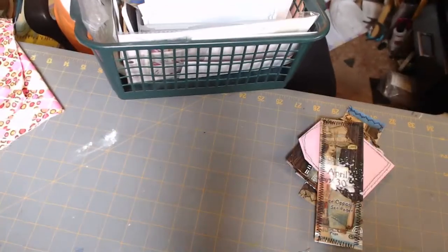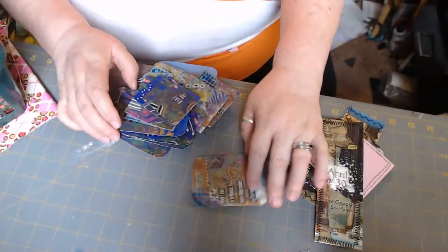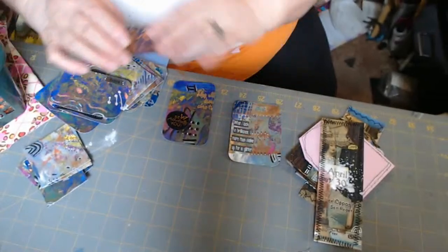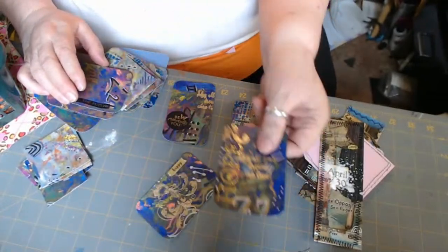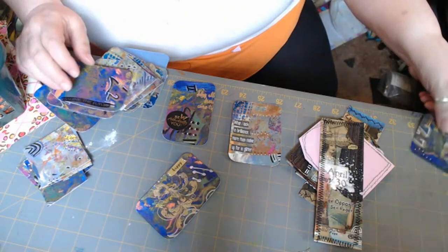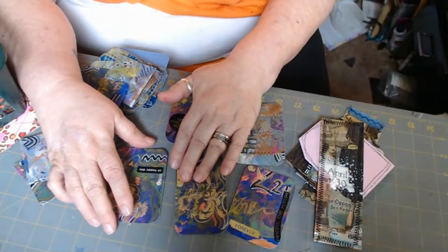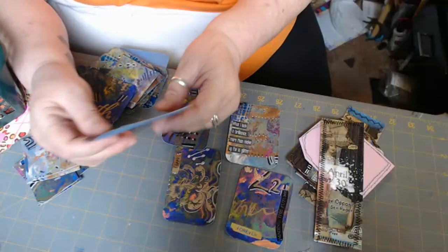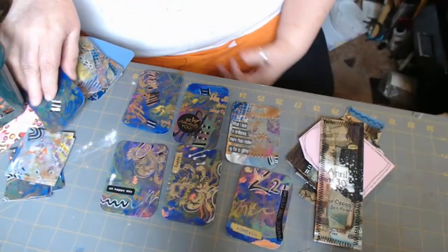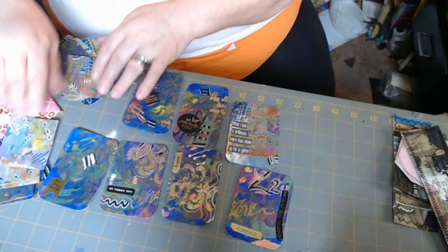Tomorrow I will work on getting all of my ATCs sent out because we're doing the ATC swap. These are the ATCs — artist trading cards — if you haven't seen them. I need to sign them all. I really like this one that I put the word 'hope' on — I think I may keep it for me and stick it in my Bible. This new journal doesn't have any words yet, but I have a thing about words. I really like for all of my art to have words.